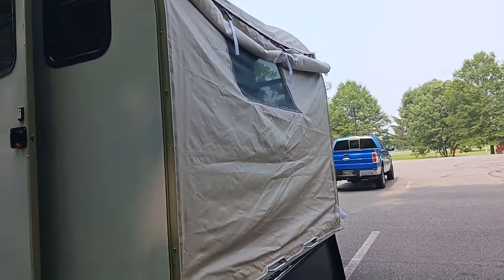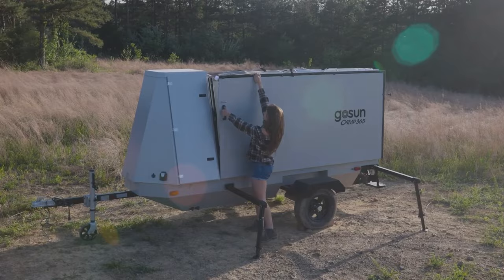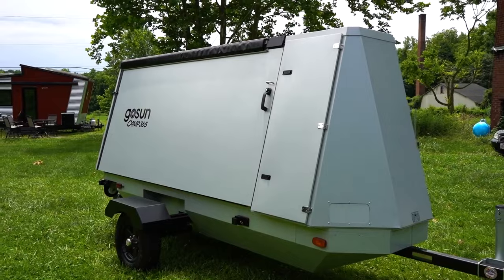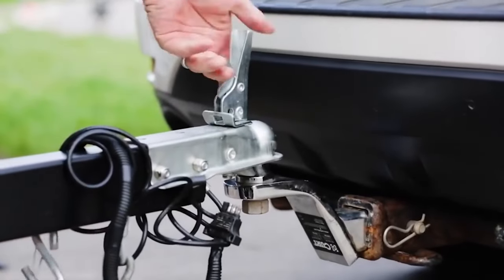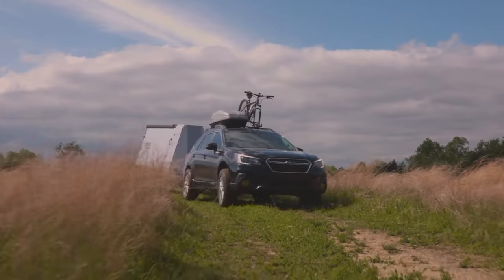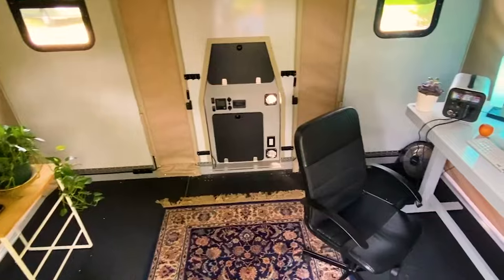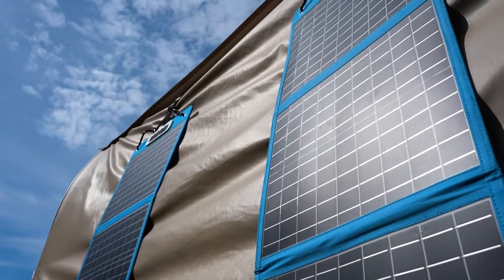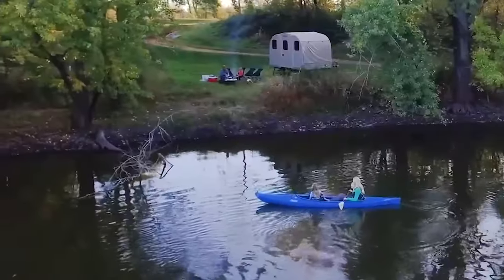Setting up camp has never been easier thanks to the T-model's patented lift assist technology. The entire process, from folded travel mode to fully assembled cabin, takes only minutes. While practice and favorable weather conditions might enhance this efficiency, the promise of swift and hassle-free setup adds a layer of convenience sure to be appreciated by adventurers eager to maximize their time outdoors. Notably, the absence of canvas and wood in the construction ensures durability and resistance to mold, mildew, or rot.